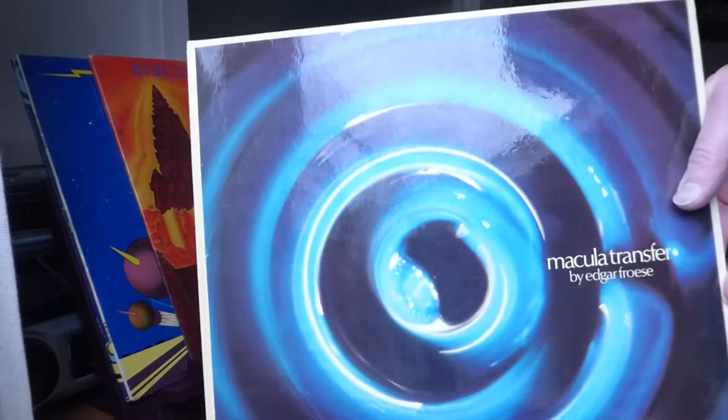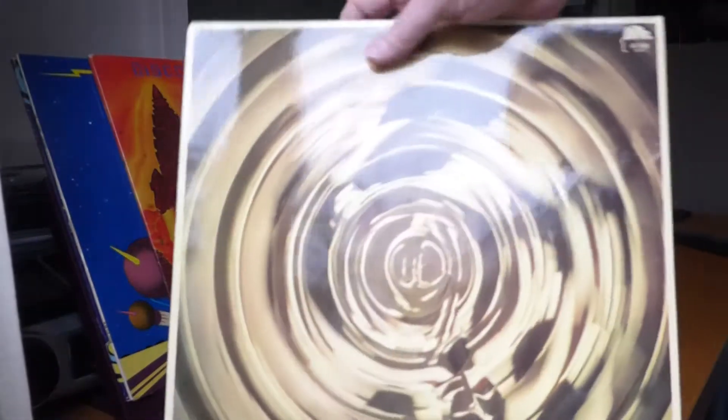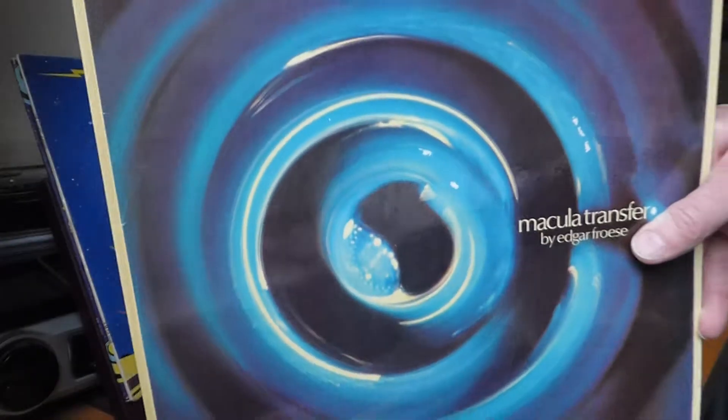Quickly onto the next one, which is Macula Transfer — excellent album. All the dark and menacing parts, quite spooky in others. Lots of guitar synths and I think there could be drums as well. Great shot of a DMU in the inner sleeve. And this was on the Orange Brain label as well. Great album.